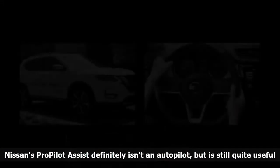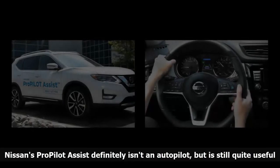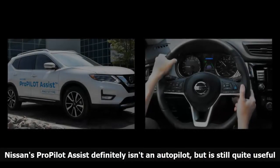And in traffic jams, just the thought of not having to gently feather the accelerator and jump between it and the brake should bring relief to ankles nationwide.